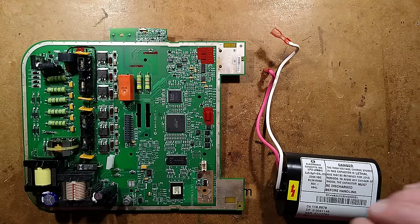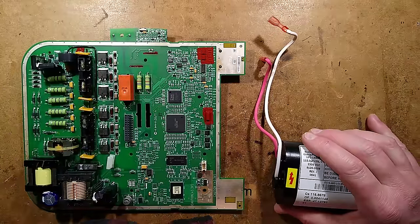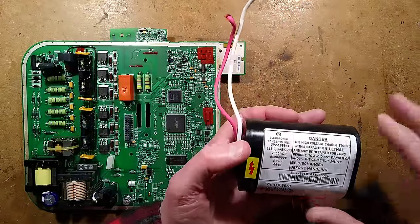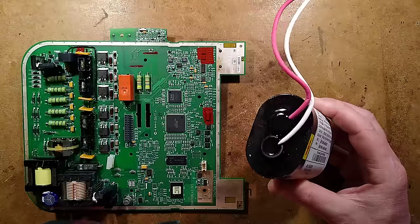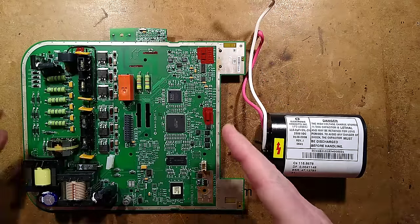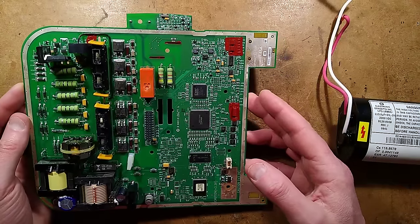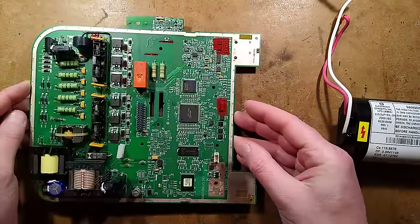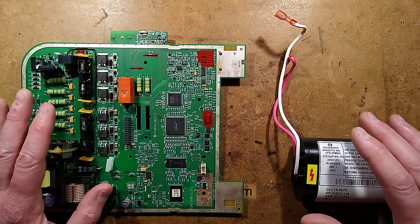I don't normally start videos with the thing already taken apart, but I felt that was an extremely wise move in this instance because this particular thing contains a big, huge, high-voltage capacitor. It's rated 2300V DC, 115μF, and its purpose — its sole function — is literally to stop your heart. Because this device here is a retired Zoll AED Plus defibrillator, and it's very, very interesting indeed. What it does is quite staggering, and the history of defibrillators is also quite interesting.